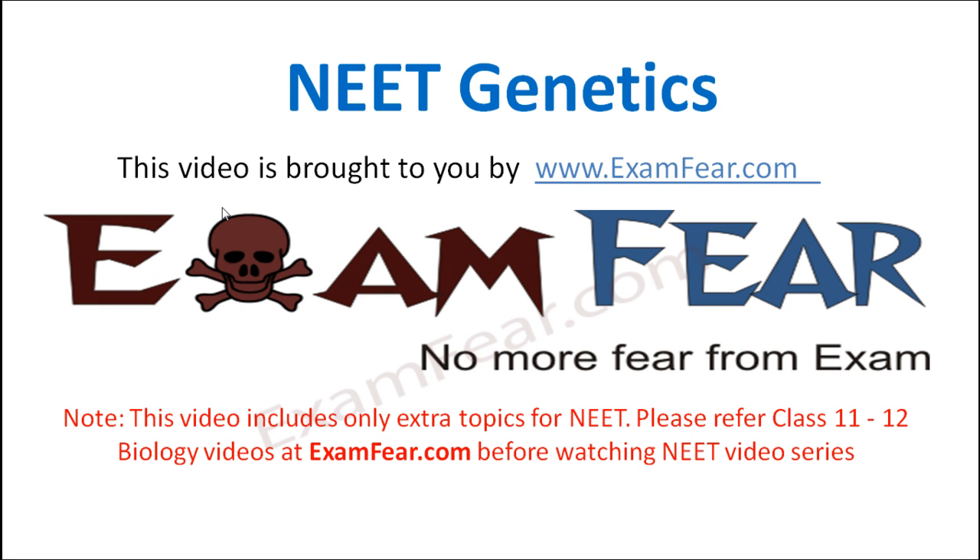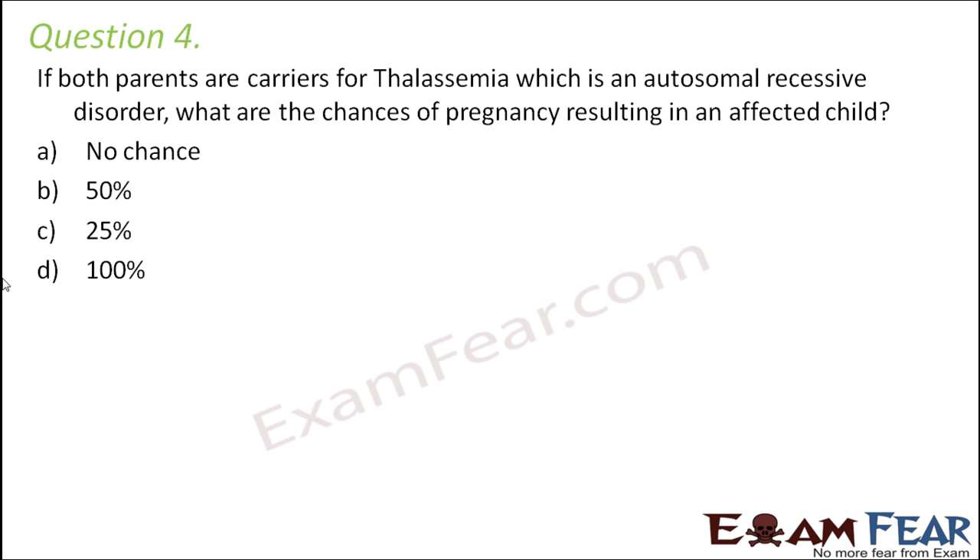Hello friends, this video on NEET Genetics is brought to you by examfear.com — no more fear from exam. Question number 4: If both parents are carriers of thalassemia, which is an autosomal recessive disorder, what are the chances of pregnancy resulting in an affected child?